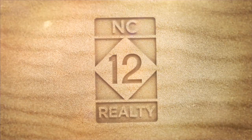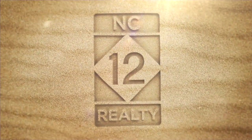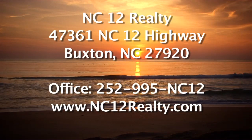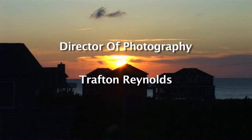Here at NC12 Realty we'd like to invite you to drop by or contact us at our office in Buxton's Osprey Shopping Center and let us be your local Hatteras Island resource. You can also visit us on the web at nc12realty.com for updated information on this and other properties in the Hatteras Island marketplace.